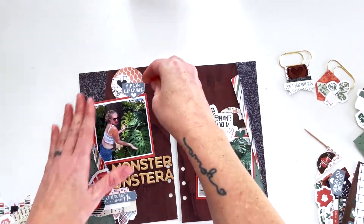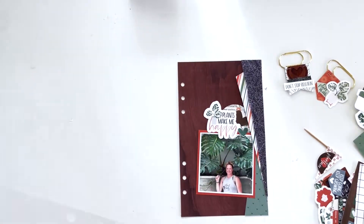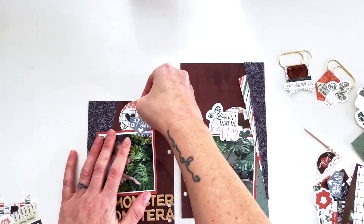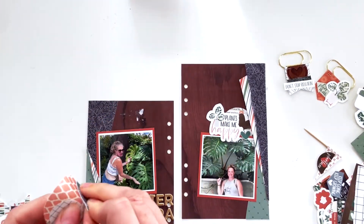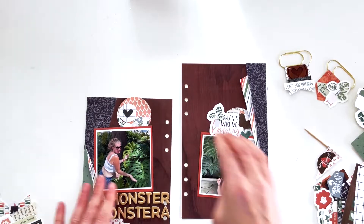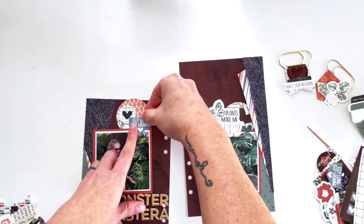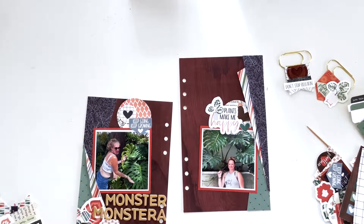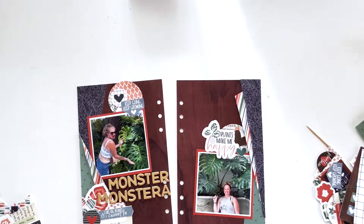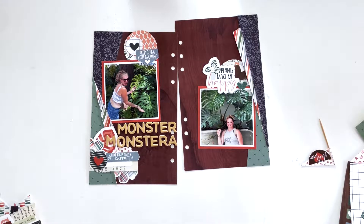I could not get this cluster to orient the way I wanted it to — I wanted it to go up off the top of the page. I ended up tearing it apart and suffering the consequences because it needed to sit a little bit lower than it was on the actual cluster to work with the photo. Now I'm happier with it. I really wanted to incorporate these big old paper clips, but that was just too much.